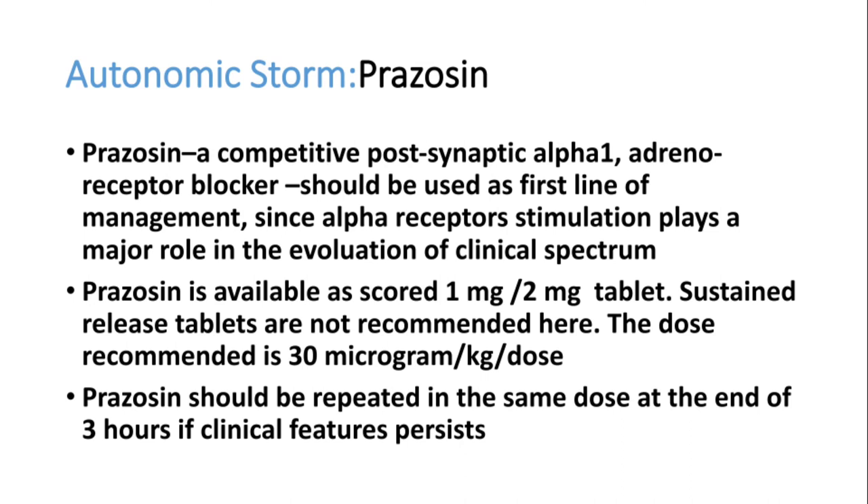After managing airway, breathing, and circulation, immediately start the patient on prazosin. It is available in India as both sustained-release and immediate-release tablets. Only the immediate-release preparation should be given — never the sustained-release tablets. Even if you crush the sustained-release tablet, it will not act faster due to its coating technology. Prazosin is available as 1 mg and 2 mg tablets.